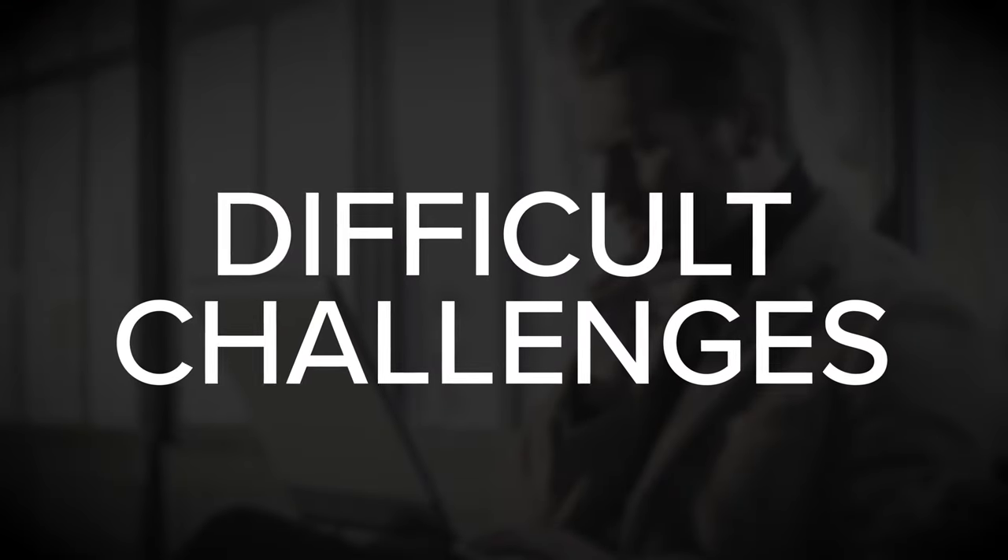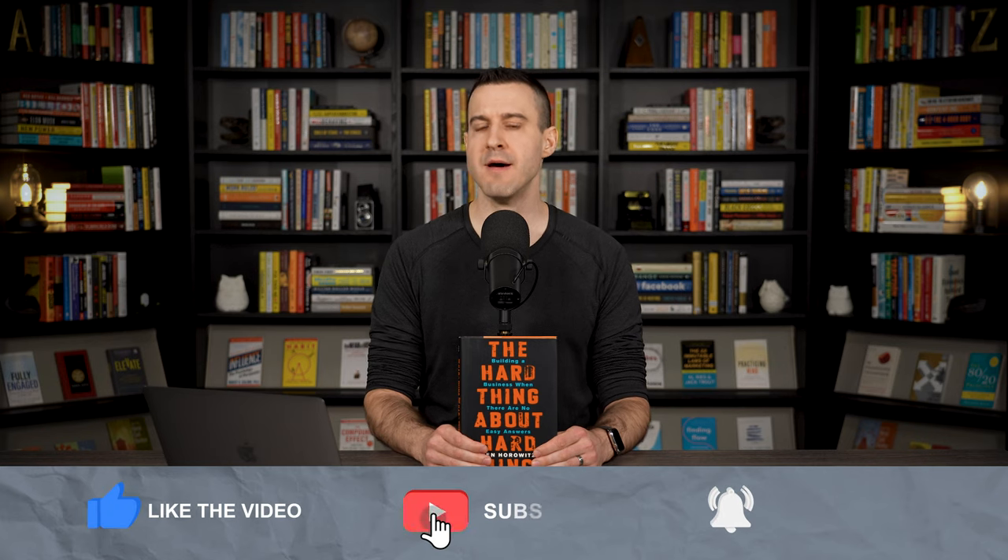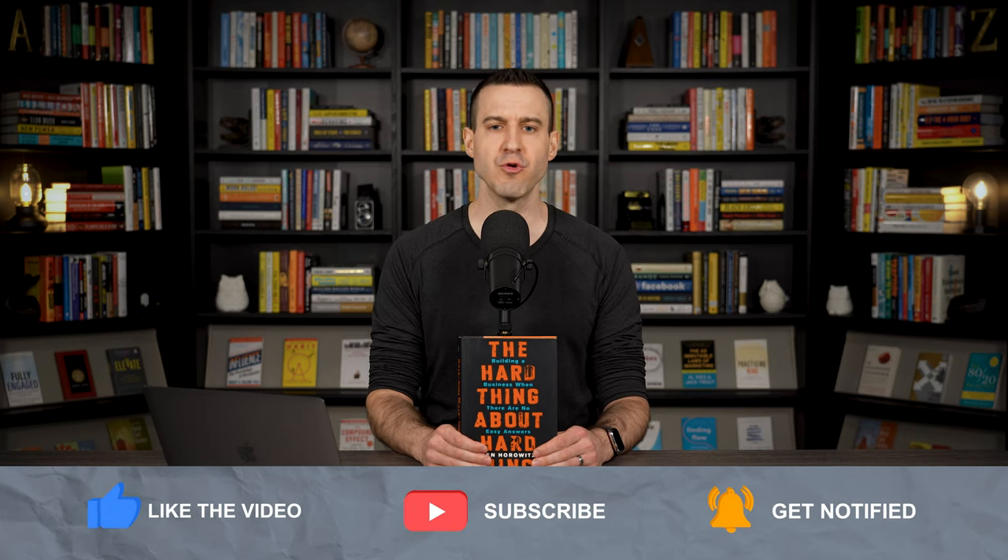It tackles tough topics like having to fire friends when they're no longer a fit, poaching employees from competitors, and having to deal with the potential of bankruptcy. It's an absolute must-read for founders who are facing tough challenges, or for those who want to be better prepared to do so.